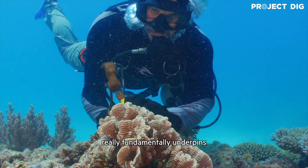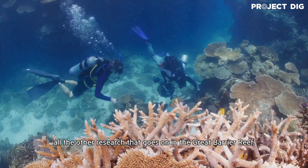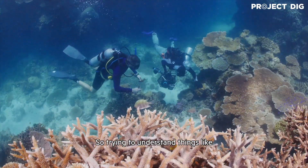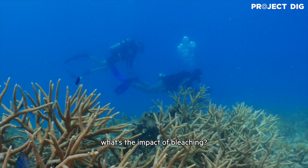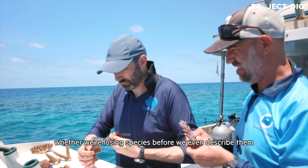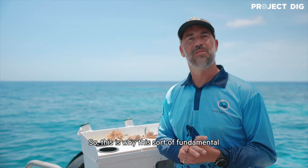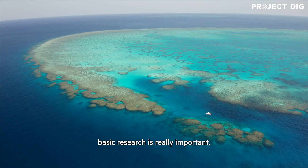Understanding the species really fundamentally underpins all the other research that goes on on the Great Barrier Reef. So trying to understand things like what's the impact of bleaching? Have we lost species? We really don't know at the moment whether we're losing species before we even describe them, because we can't identify them. So this is why this sort of fundamental basic research is really important.